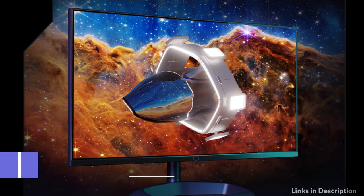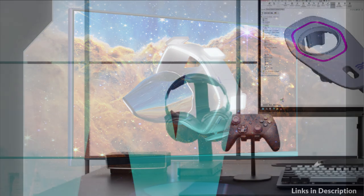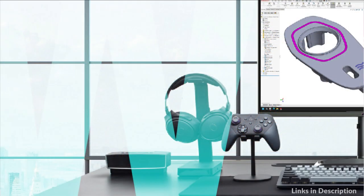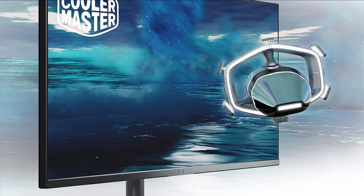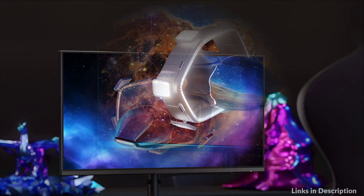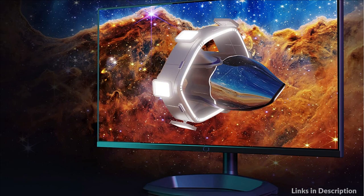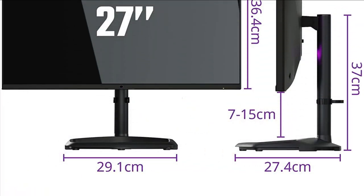On number three, we have the Cooler Master GP27Q monitor. Reach a new level of clarity for everything you watch. Mini-LED's improved display technology brightens whites and darkens blacks for an HDR picture with an unprecedented level of picture quality. The GP27Q can reach 600 nits of peak brightness in SDR mode or 1,200 nits in HDR mode. This is how Mini-LED shows all your favorite content in a whole new light.